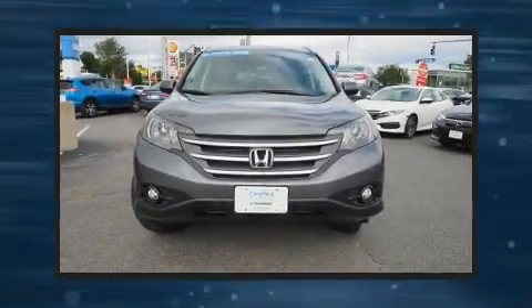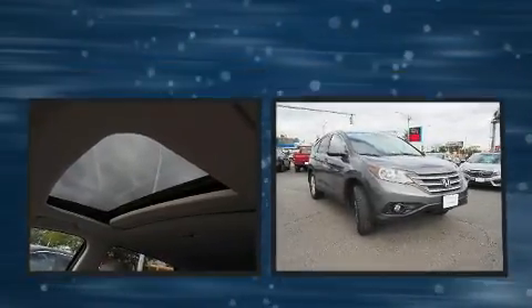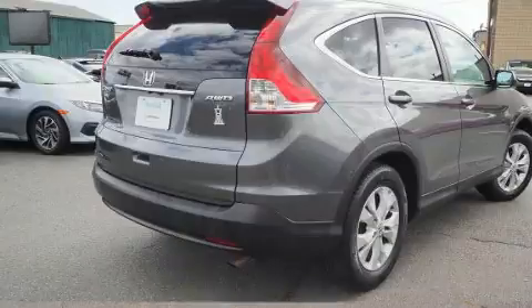Get excited about the 2014 Honda CRV. Smooth gear shifts are achieved thanks to the 2.4-liter four-cylinder engine. For added security, dynamic stability control supplements the drivetrain, and all-wheel drive keeps this model firmly attached to the road surface.